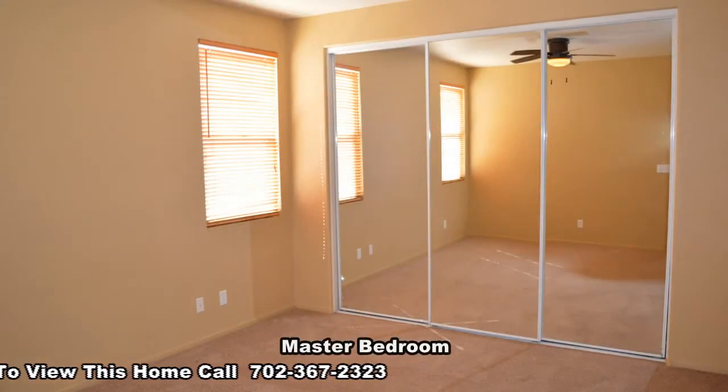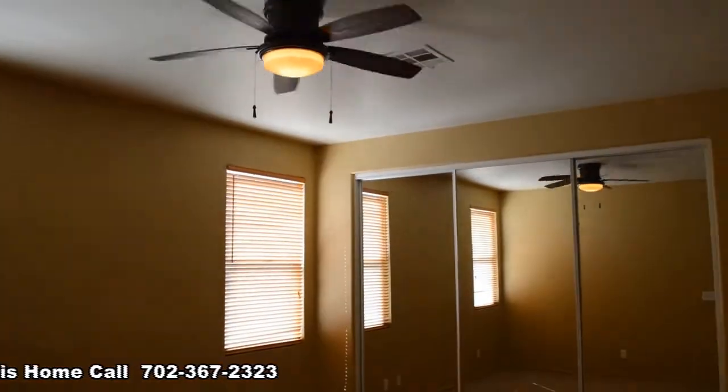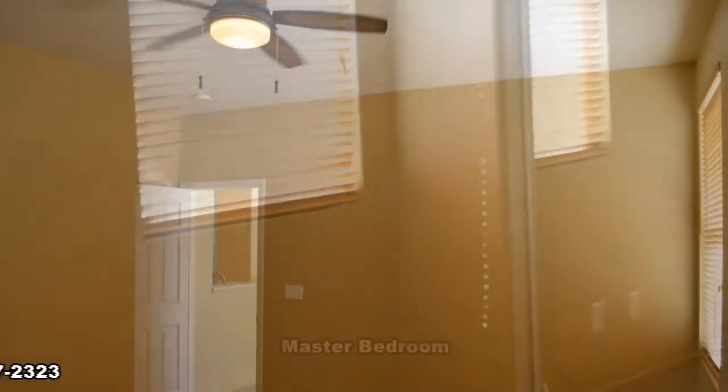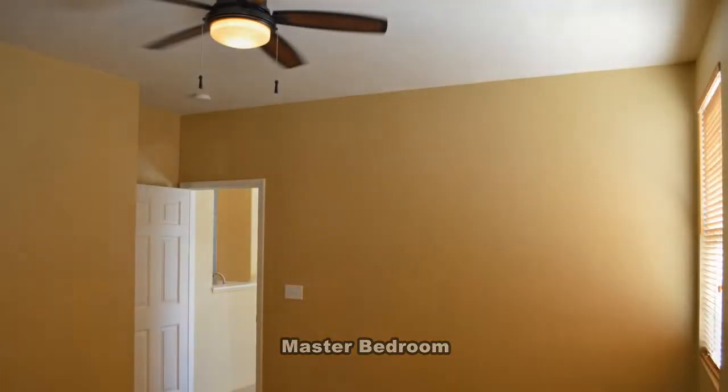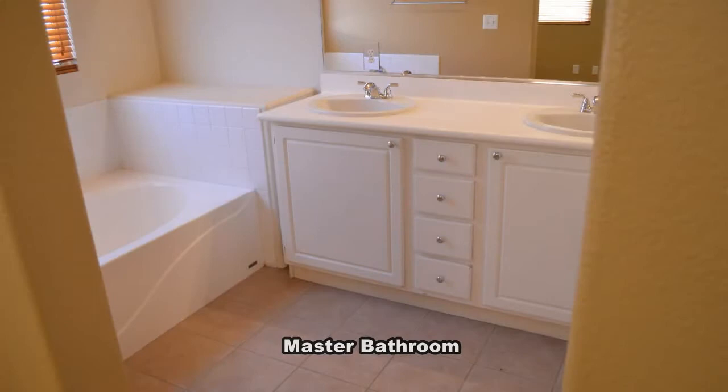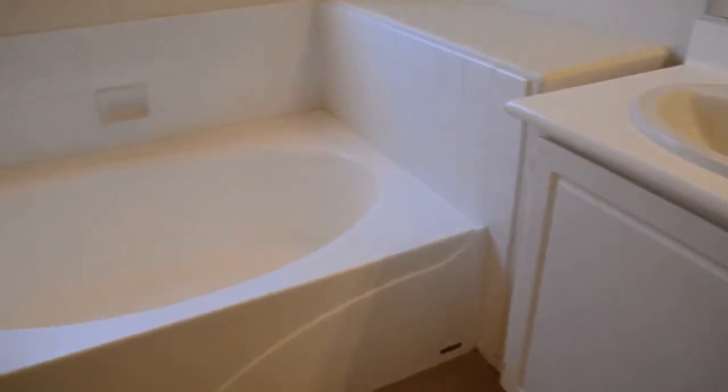The master bedroom has a ceiling fan with light and a large closet with mirrored doors. The master bathroom has a double sink vanity, garden tub, and water closet with a stall shower.